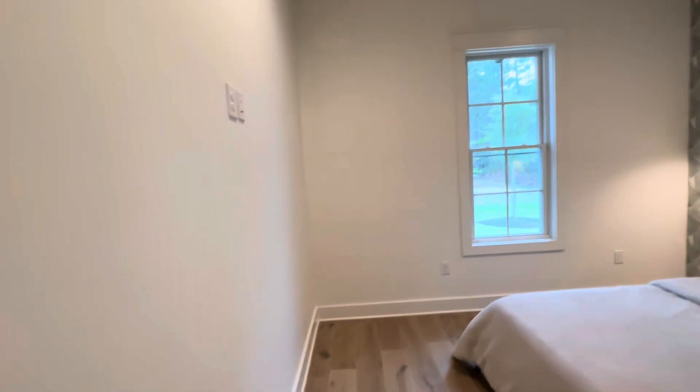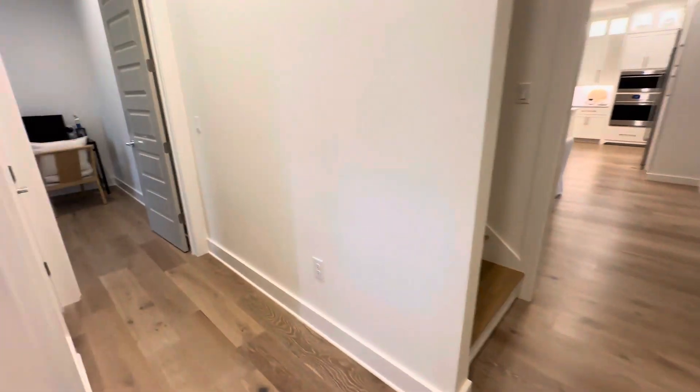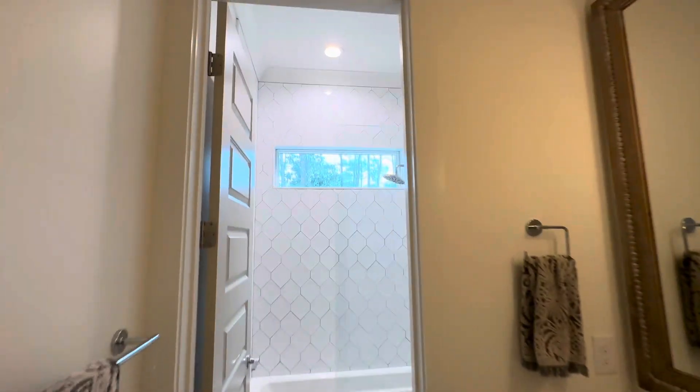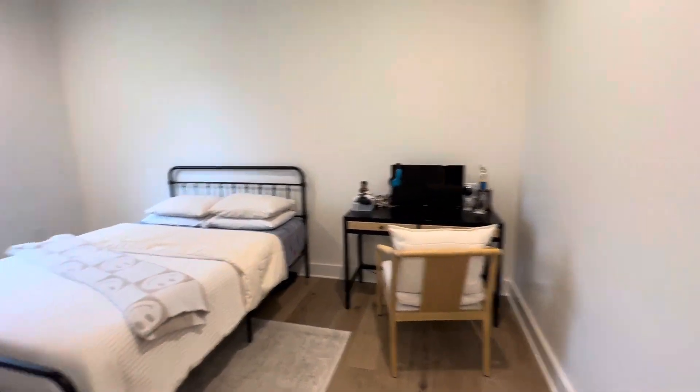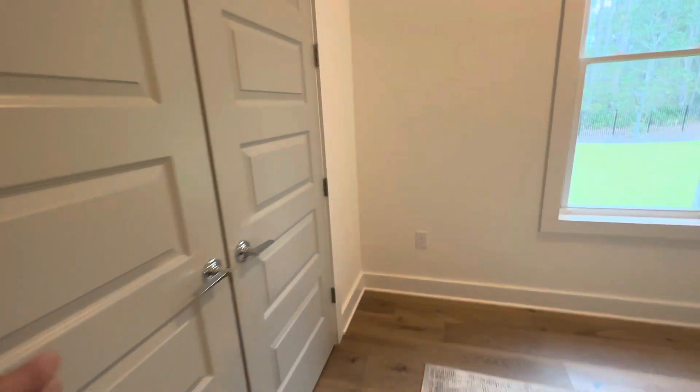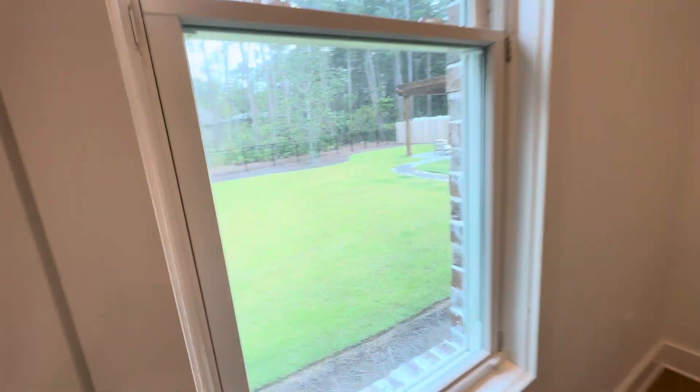Another bedroom. Bathroom, a little linen closet. Another bedroom with a closet — and this looks out over the backyard, we'll go out there next.